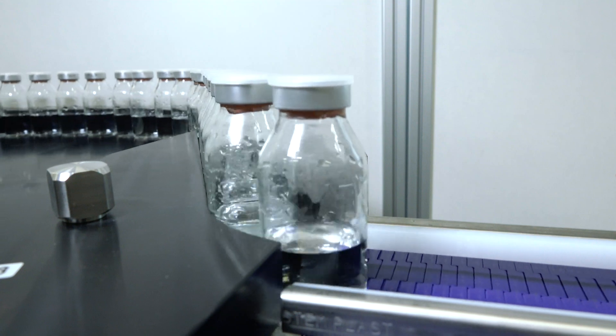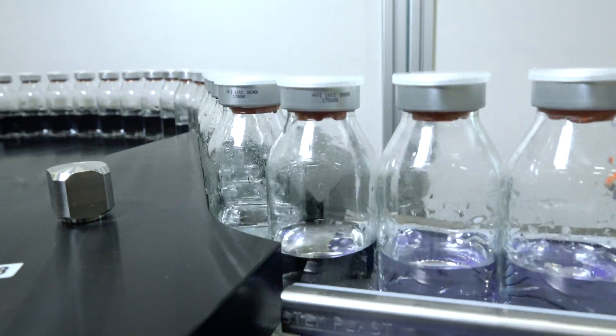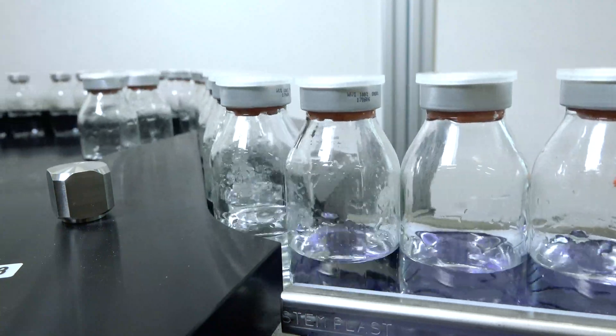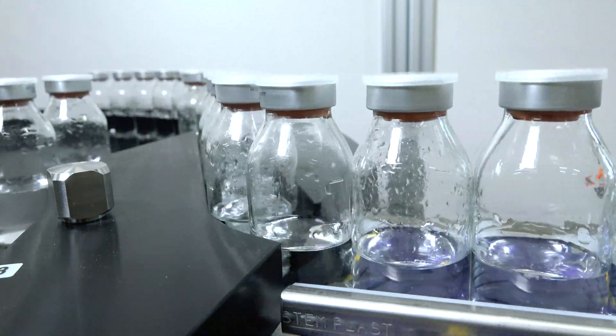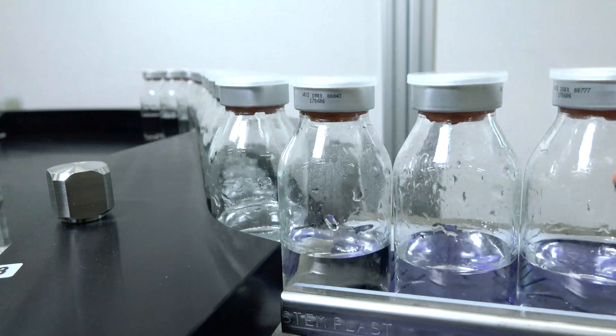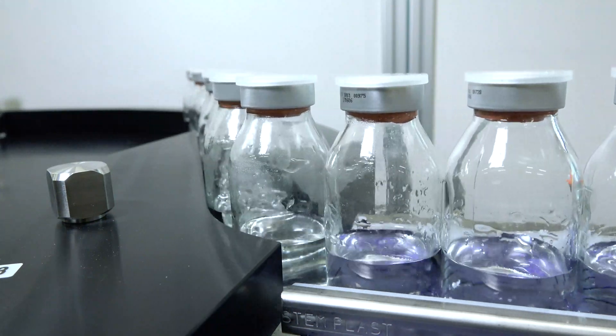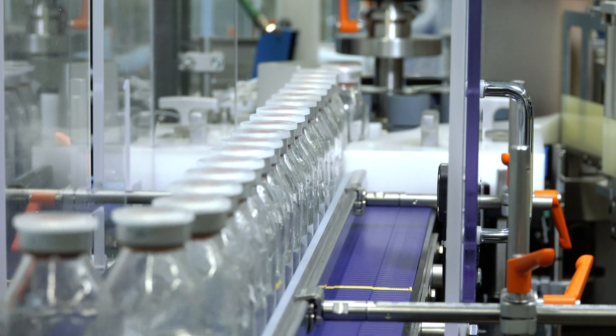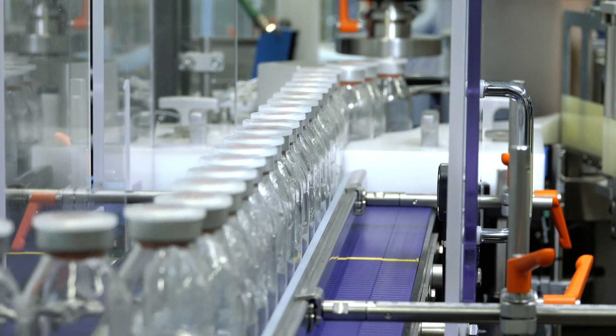Our process in this case begins with the infeed by a bottle accumulation table, but thanks to our years of experience with a wide variety of technologies, we can respond to almost any infeed situation. First of all, we generate a steady product flow, which we then feed to the labeling station.